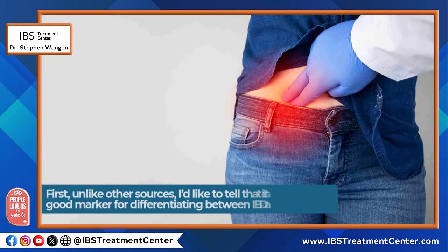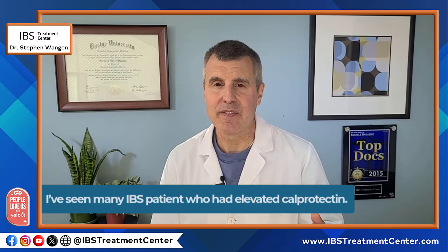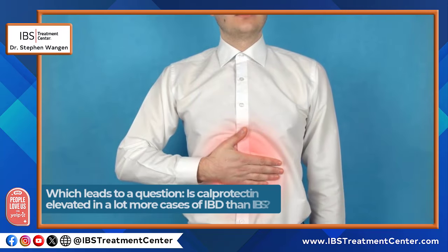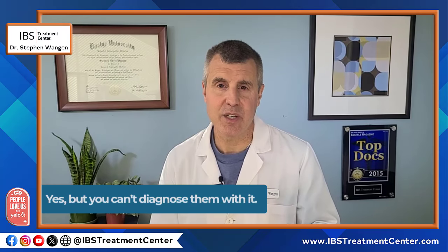Does calprotectin help separate IBD and IBS? Unlike other sources, I'd like to tell you that it's not a very good marker for differentiating IBD and IBS. I've seen many IBS patients who had elevated levels of calprotectin, and I know that they didn't have IBD because they'd had a colonoscopy and ruled out IBD. Is calprotectin elevated in a lot more cases of IBD than IBS? Yes, but you can't diagnose them with it.